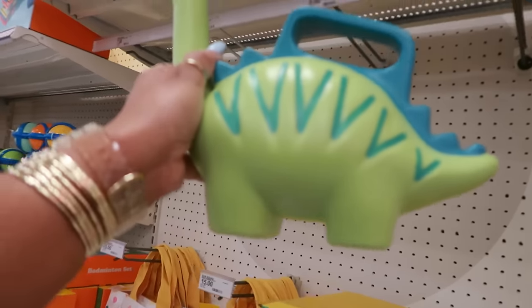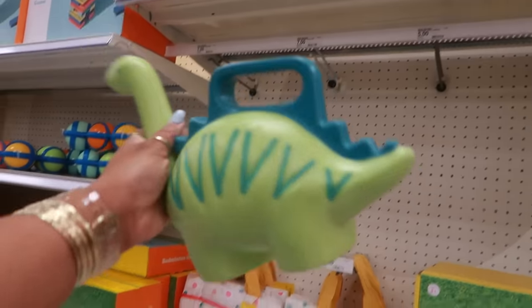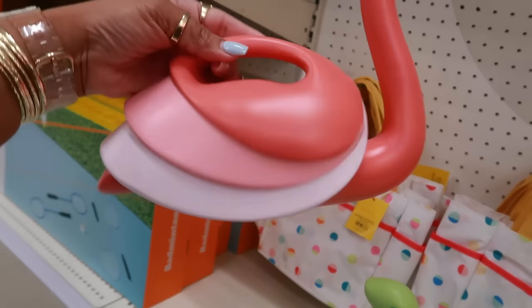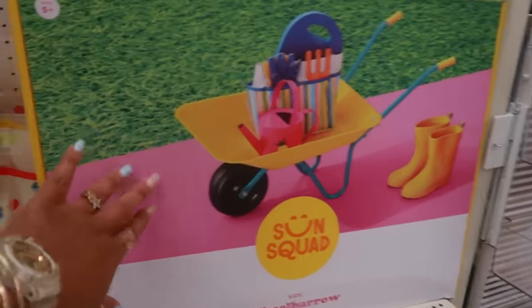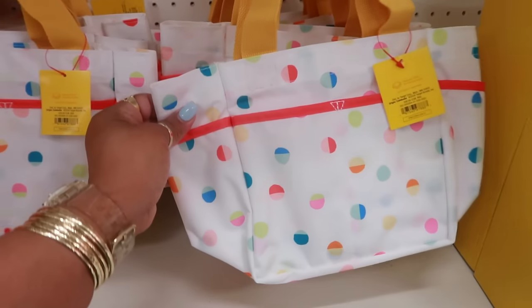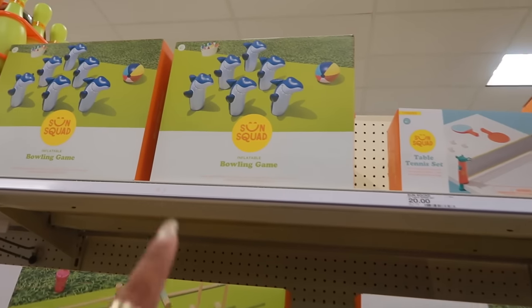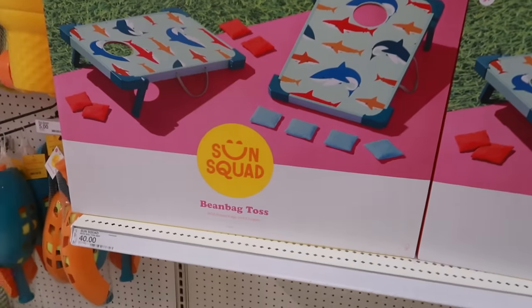There's a cute little watering can — they have the dinosaur and the flamingo up there — for $7. The cute little wheelbarrow for babies is $40. These little bags with all the pockets on the outside are $15. I always love croquette — $50! The inflatable bowling game is $20 — you can knock over the sharks. Bean bag toss is $40.